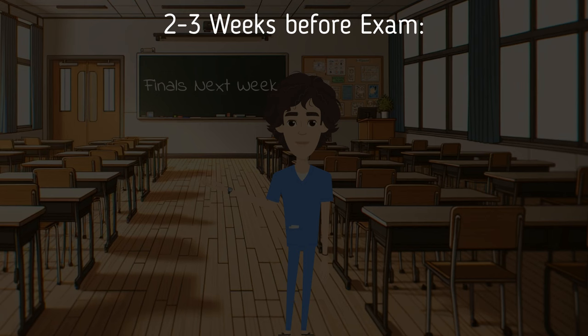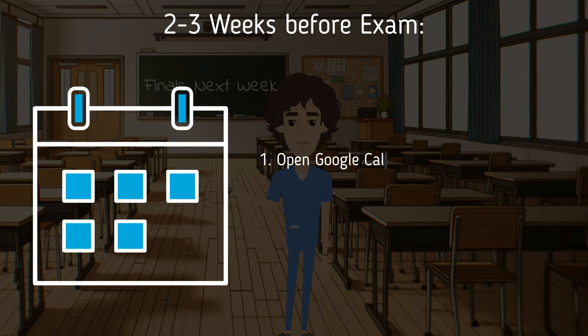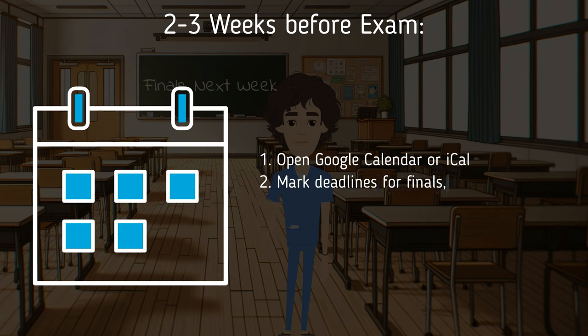Thankfully, in college I started a finals prep session which I continued to use in medical school and it worked wonders. About two to three weeks before your exam — earlier if possible — sit down and do the following steps. Step one: open up your calendar; a digital version like Google Calendar or iCal works great.